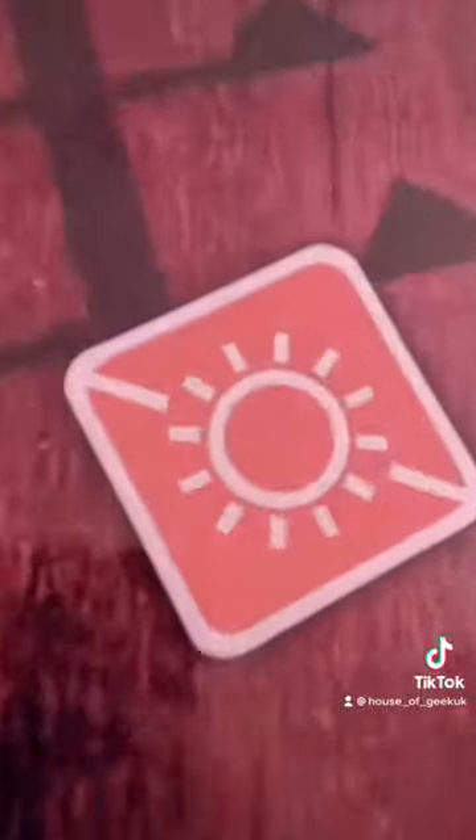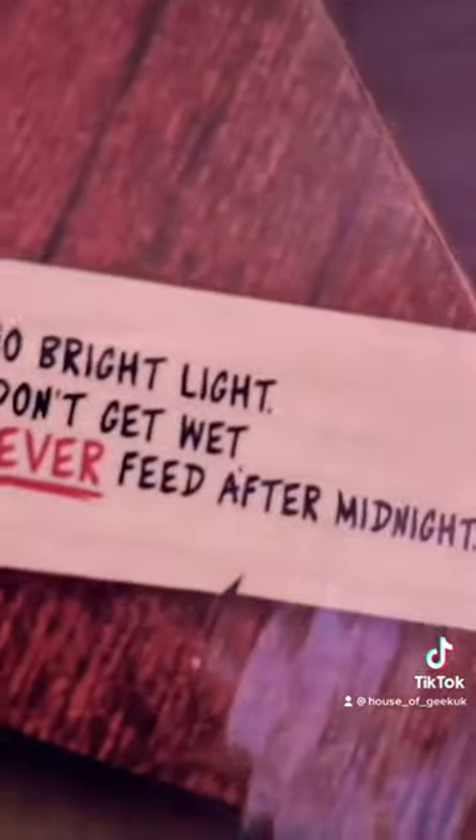Keep it dry obviously, because otherwise you'll have funny little creatures everywhere — literally you will. No sun, it'll die. Don't feed after midnight either — don't forget! Anyway, love it.